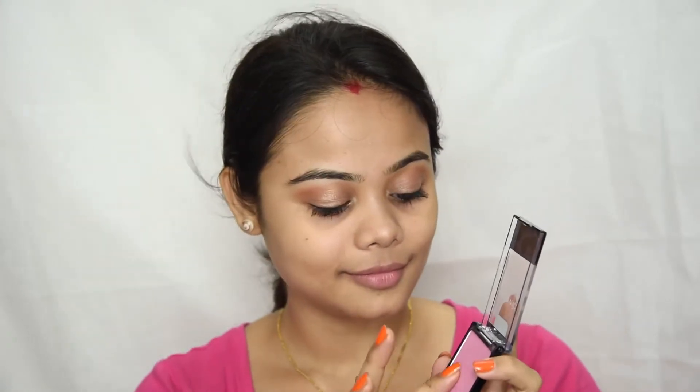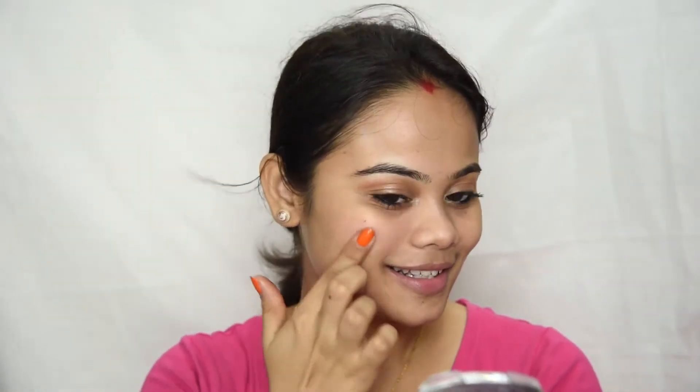I'm taking this beautiful soft pink blusher. This is from Wet n Wild. I'm taking this on my finger and gently applying it on my cheekbone for a beautiful natural looking blush. Blend well — blending is the secret of every flawless makeup, so make sure everything is well blended.